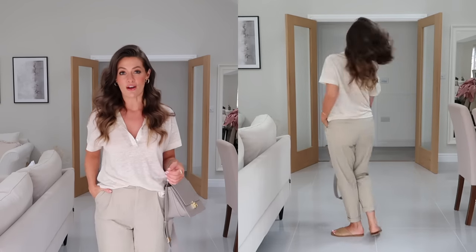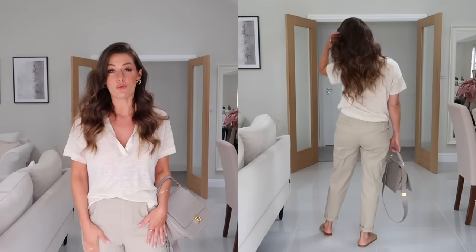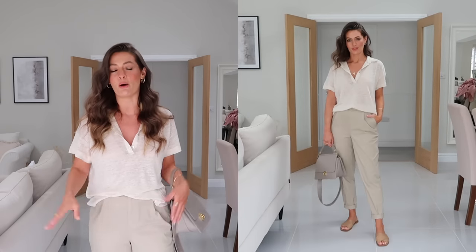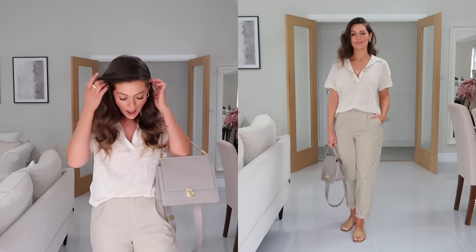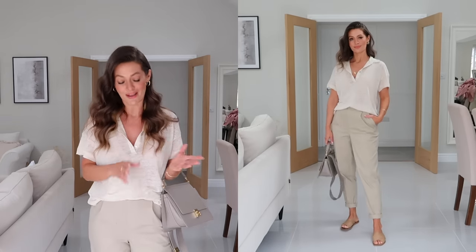I've teamed it up with these chinos from ASOS. These are currently in the sale for under £20 - I think they're around £15, which I thought was a really great price for a nice pair of chinos. They also come in petite and tall as well, but this is the regular length and I've just rolled them up twice at the bottom. On my feet I've got my Everlane sandals, which I wear so much, but this outfit would work with any kind of sandal. Coming into autumn I would style it with maybe trainers or a loafer for a little bit more warmth.